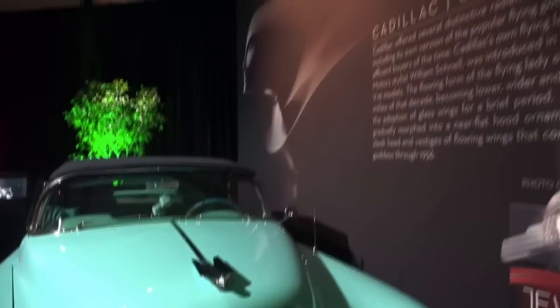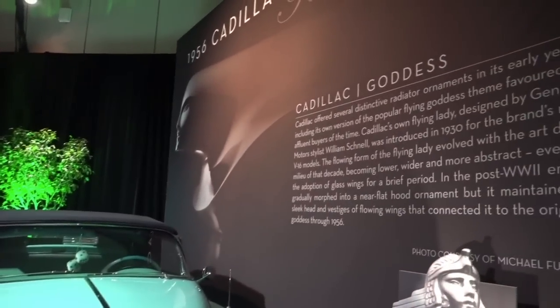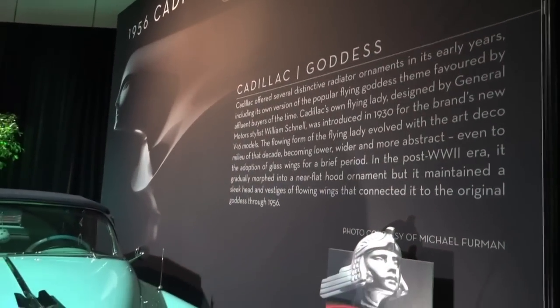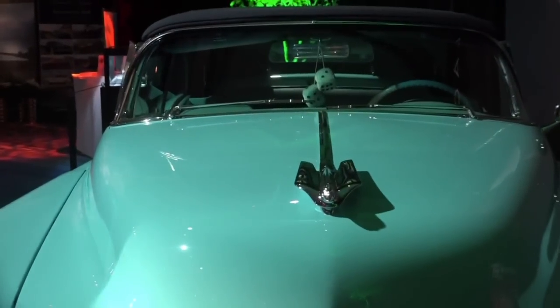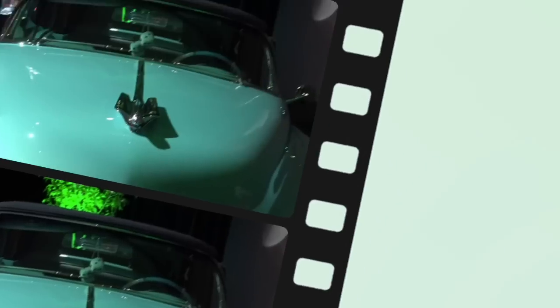In this case, that's the 1956 Cadillac Goddess, and she's a beauty with all sorts of lovely curves. I'm here with Rob McLeese, the founder of the Cobble Beach Concours Automobile Show, which is the reason why the Canadian International Automobile Show has all these wonderful old vehicles every year in the Arden Automobile section.